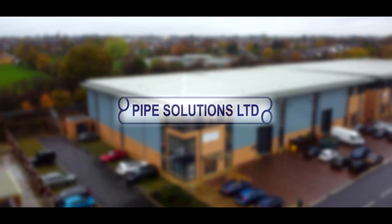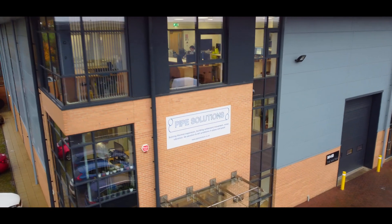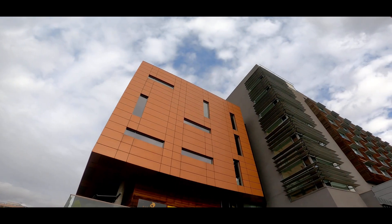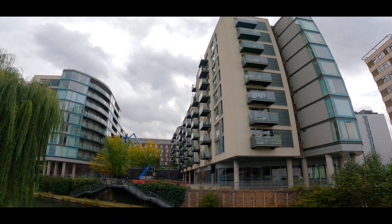Welcome to Pipe Solutions Limited. Established in 2002 with offices in Harrogate and Rochester, we have become the UK's leading provider of high quality pipework design and engineering solutions to the construction industry.